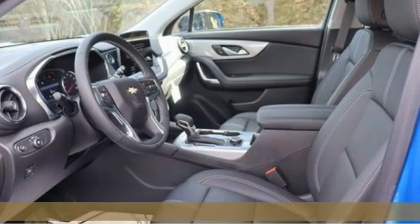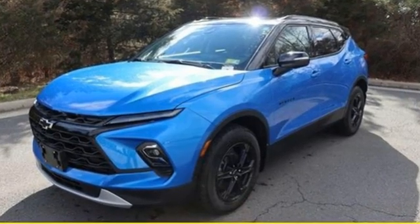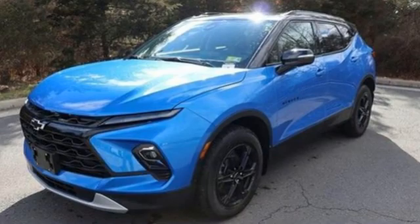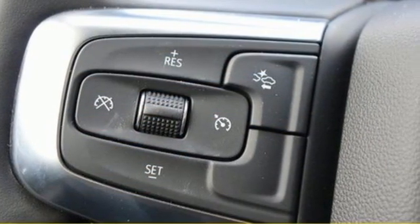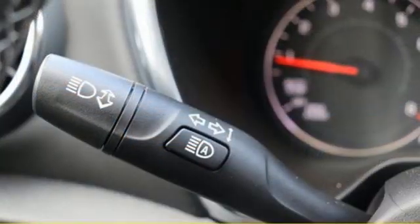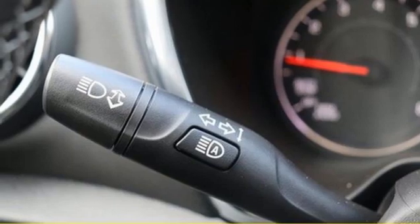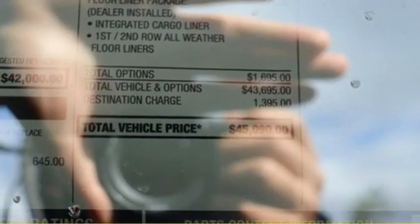And it comes with all the amenities you need: intercooled turbo inline four-cylinder engine, front heated leather bucket seats, streaming audio, auto-dimming rearview mirror, dual-zone climate control, Wi-Fi hotspot, AM-FM satellite radio, trailer hitch receiver, doors and push-button start proximity key, and LED low and high-beam headlights.